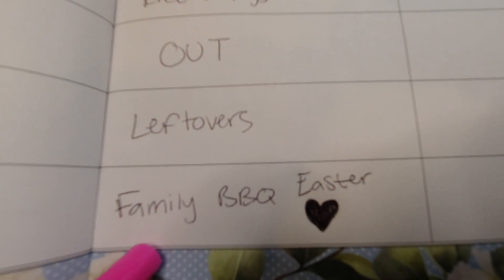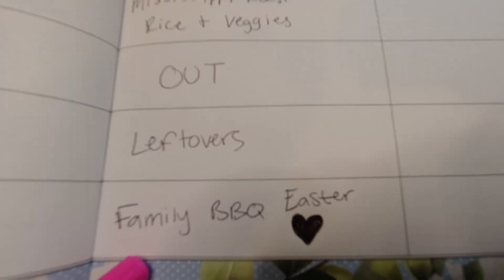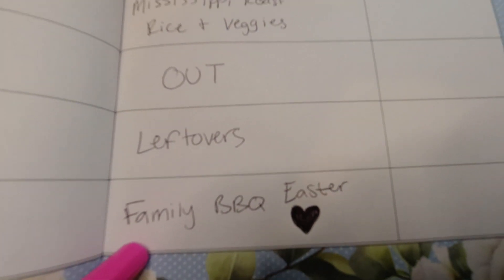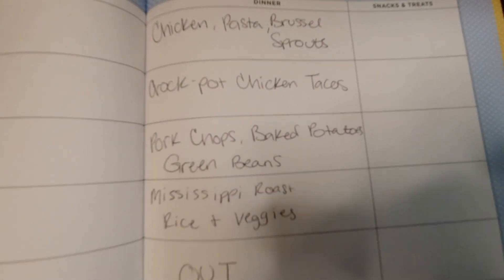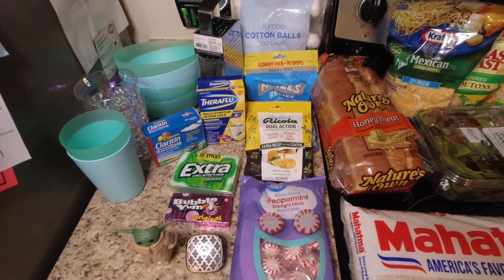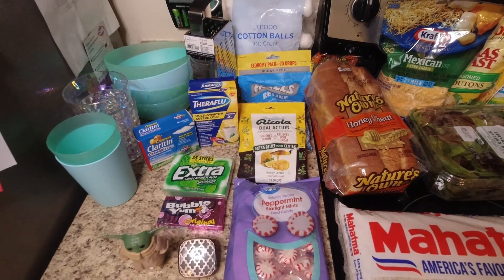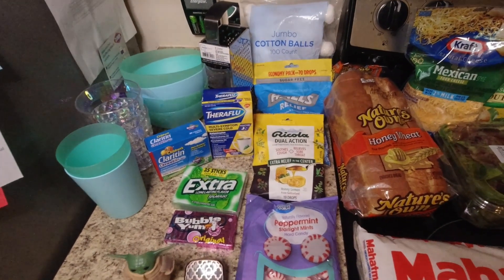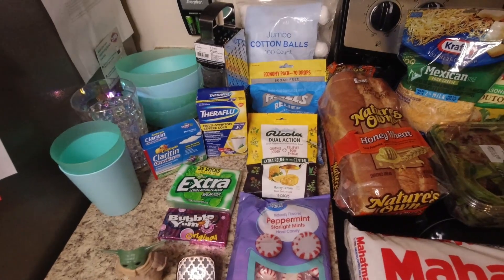Saturday we're having leftovers, and Sunday is Easter — we're going to my family's house where they're going to grill and everyone brings a side. I'm bringing buffalo chicken dip and some snacky chips. Now I'll start with all the non-food items because I got quite a bit, and I'm sure that contributed to the higher price this week.